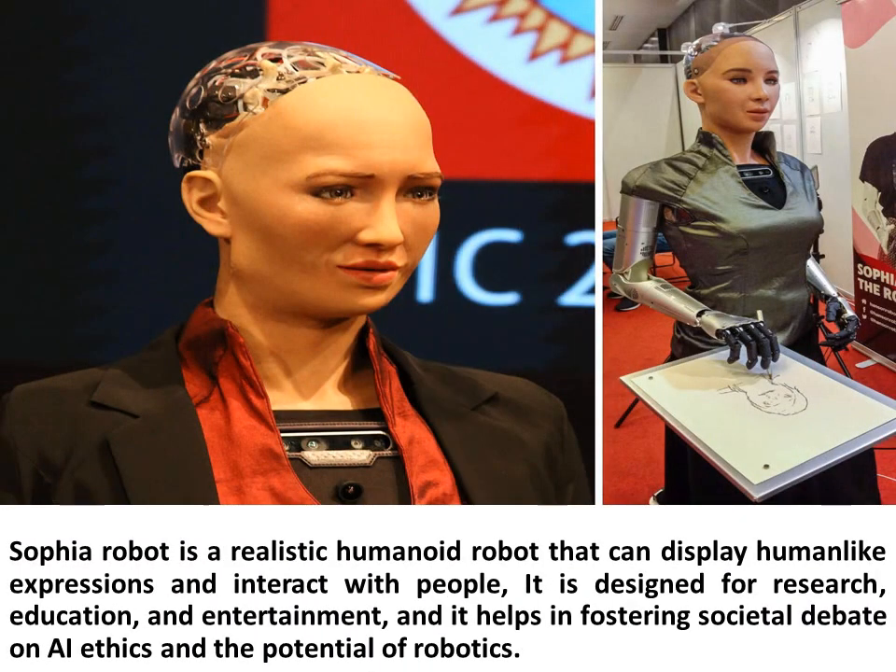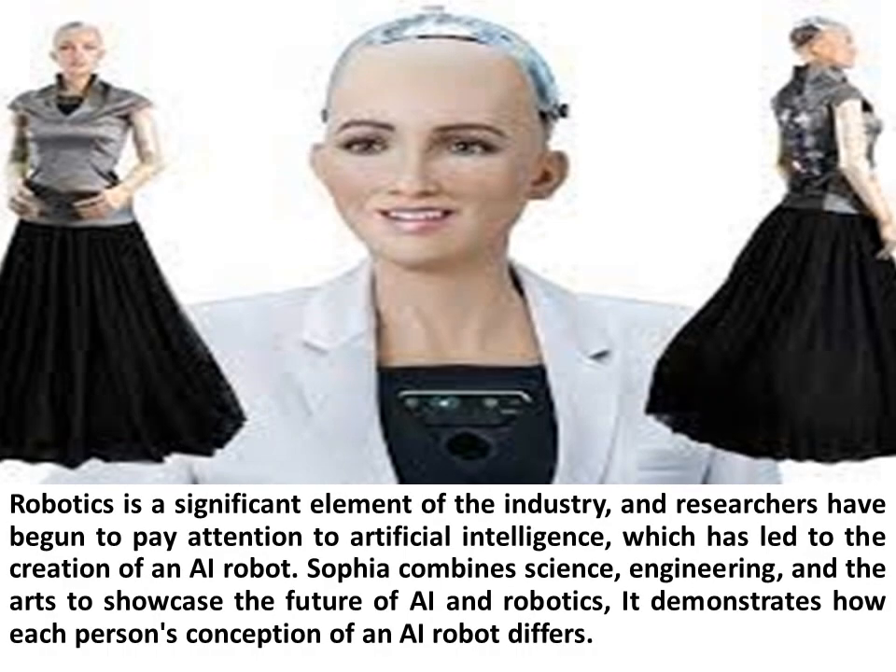Sophia Robot is a realistic humanoid robot that can display human-like expressions and interact with people. It is designed for research, education, and entertainment, and it helps in fostering societal debate on AI ethics and the potential of robotics. Robotics is a significant element of the industry, and researchers have begun to pay attention to artificial intelligence, which has led to the creation of an AI robot.